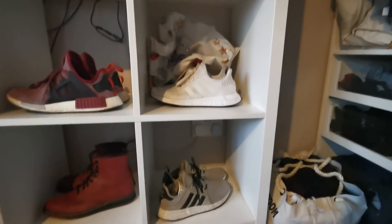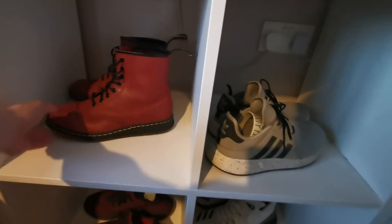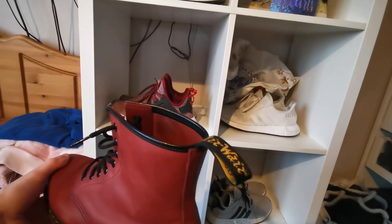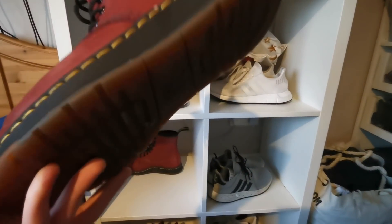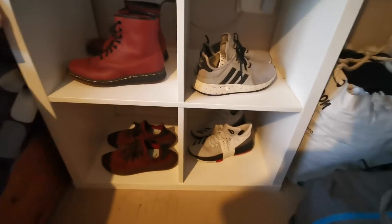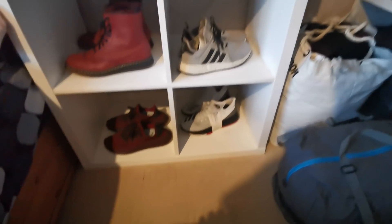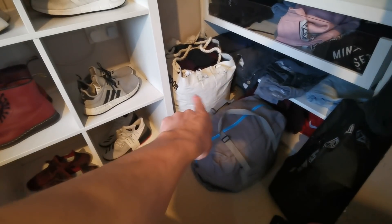Going lower down, we have my burgundy NMDs, my white Swifts, and then on the left hand side we have these red Doc Martins. I've always wanted a pair of Doc Martins — they usually don't suit me, but I really really like these ones and these actually fit me quite well and suit me quite well. So I've got my red ones — I think they're called Durops — and then my limited edition Adidas at the bottom right, which I got from America.